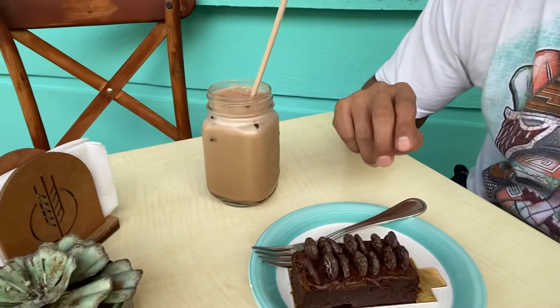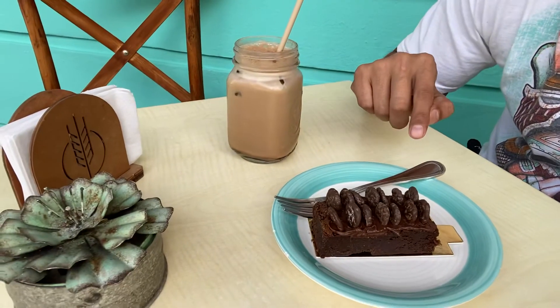Alright guys, today we're gonna review a dessert place called the Carlota Bakery, or something like that. It's right off of Fizz Street here in Playa del Carmen. What I got was an iced mocha and a brownie.